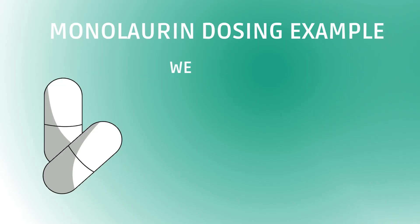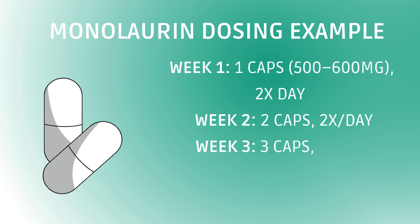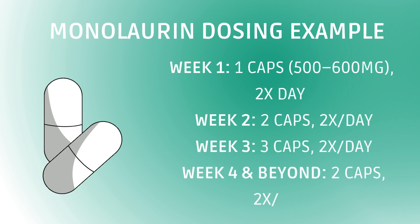This is why I've used it myself and recommend it to many others. If you're considering monolaurin, start slow — it's powerful, and for some it can trigger a Herxheimer reaction, a die-off response that feels like a brief flu. A typical ramp-up protocol looks like this: start with one capsule of monolaurin at 500 milligrams or so, and work your way up slowly to four per day.